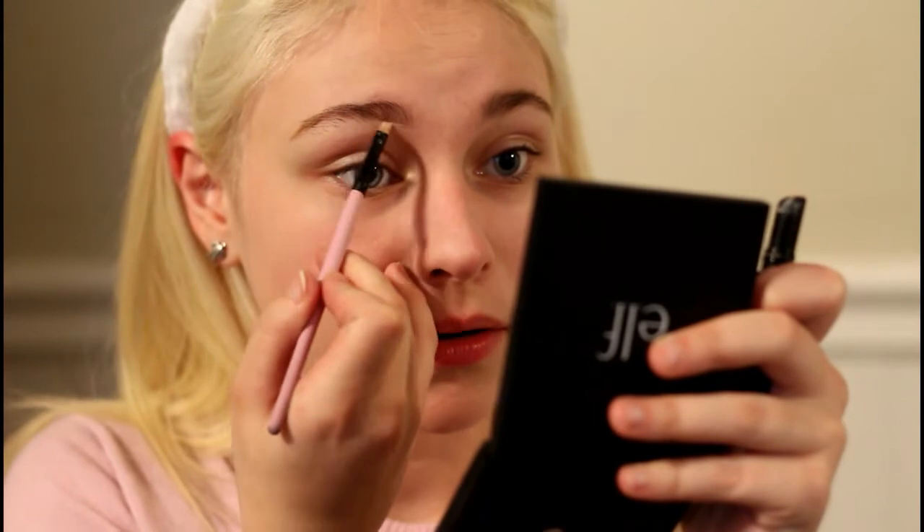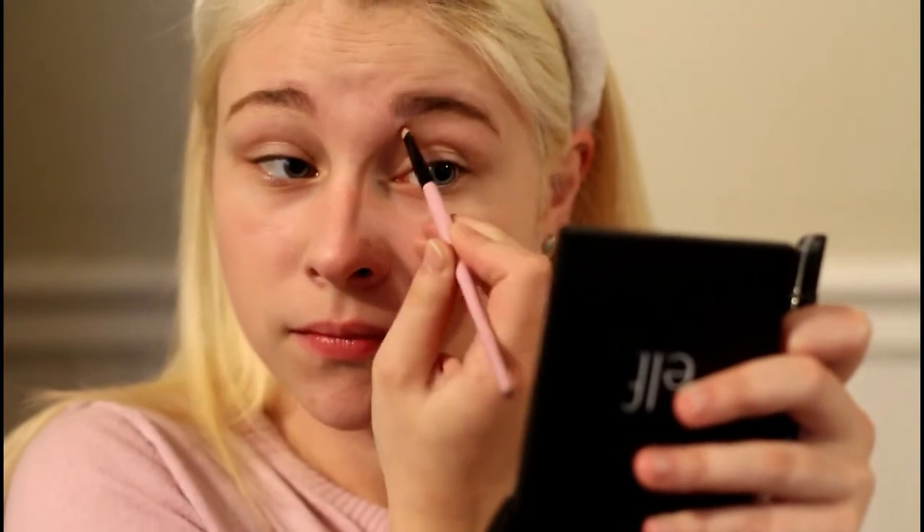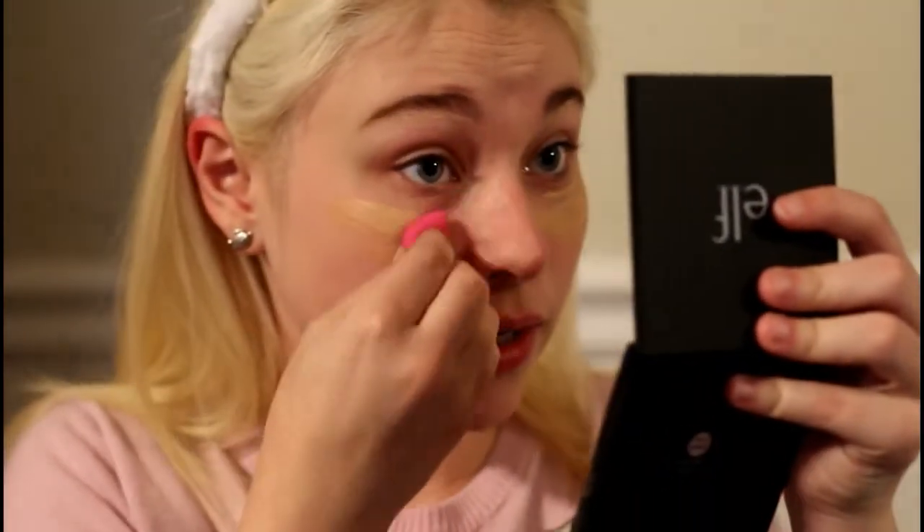Now we're gonna take concealer on a little brush - this is what we're gonna use to clean up our eyebrows and our pimples. This is not my color as you can tell, and I'm just gonna take my little beauty blender and blend this under the eyes.